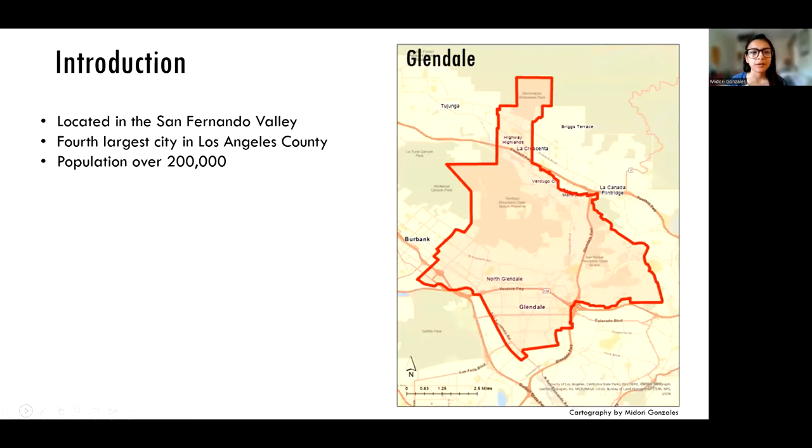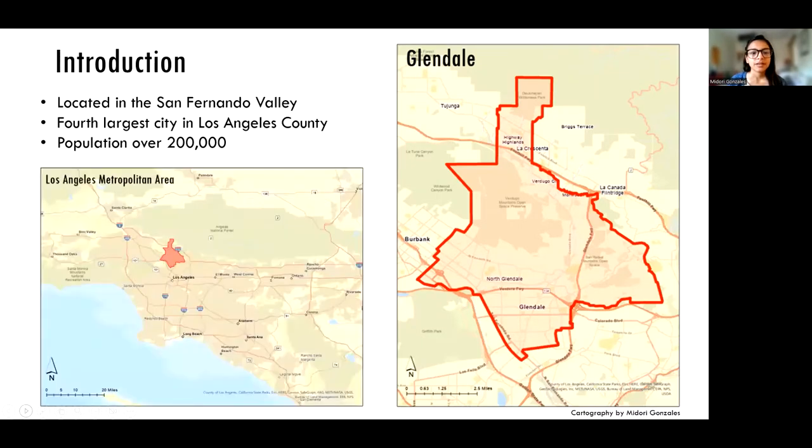Just some quick facts about Glendale. It's located in the San Fernando Valley, just above the city of Los Angeles. It's the fourth largest city in LA County, and the population is just over 200,000. I have also put a locator map so you can see Glendale within the context of the Greater Los Angeles metropolitan area.